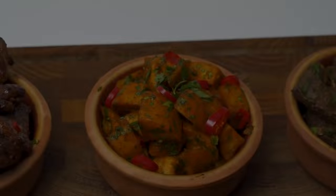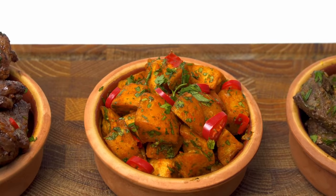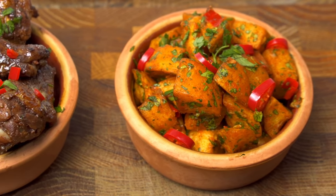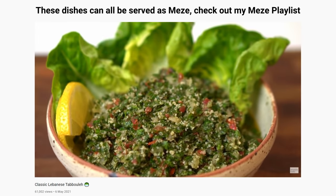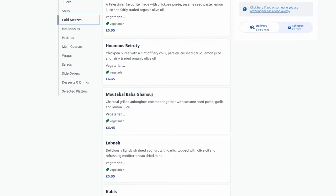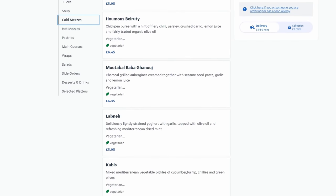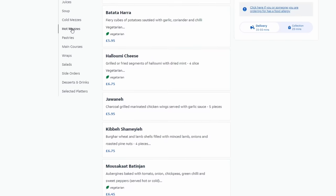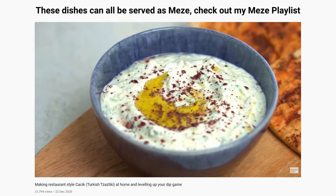My name is Obi and today on Middle Eats, I'm going to show you how to pull a mezza platter out of thin air. So, mezza dishes — what are they and why should you care? Think of it like the Middle Eastern version of Spanish tapas but with way more exciting flavours. It's a collection of small dishes that can be made up of salads, dips, hot finger foods and even pastries. Go to nearly any Middle Eastern restaurant and you'll find these on the menu split into hot and cold categories.